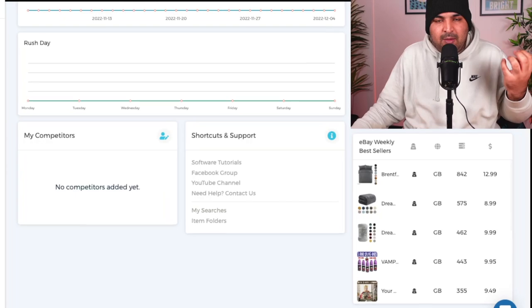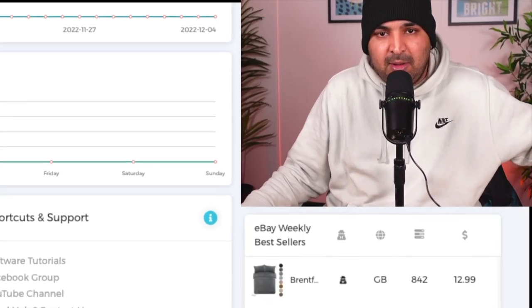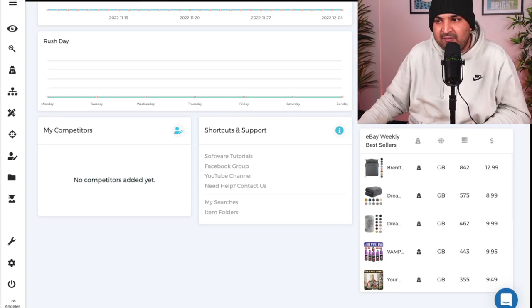Taking a little bit of time to do your product research actually saves you a lot of money and a lot of time in the longer run as well, rather than just going to your software, listing all the products, and ending up not getting any sales at the end of the day.